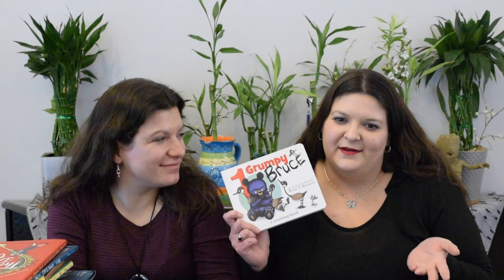This one is absolutely adorable — One Grumpy Bruce by Ryan T. Higgins. Very short, easy, and it only goes to 10. I'm not going to tell you what you have to count, but of course there are 10 things you have to count, and they're from the Grumpy Bruce world. Such an adorable little board book.